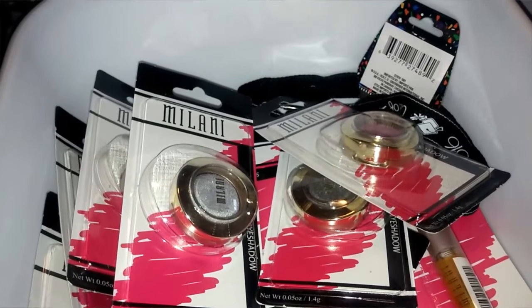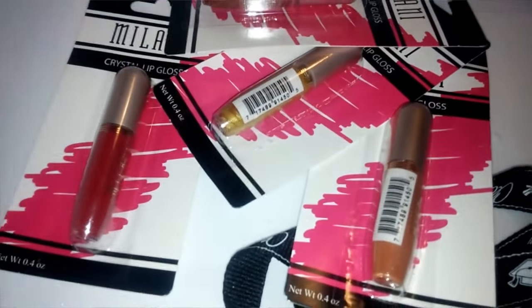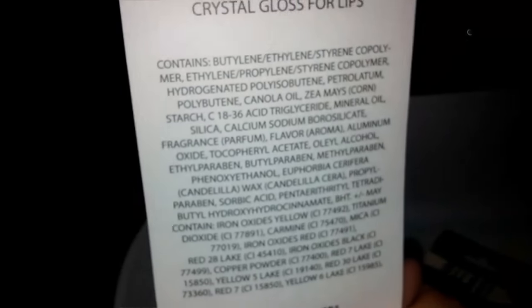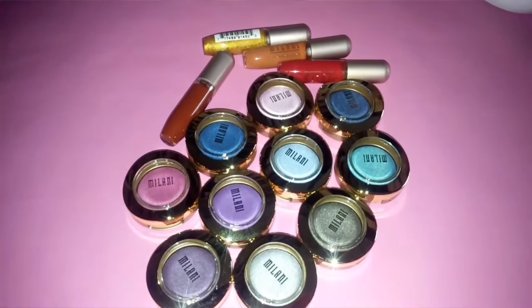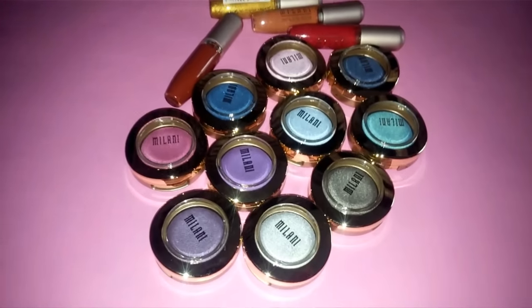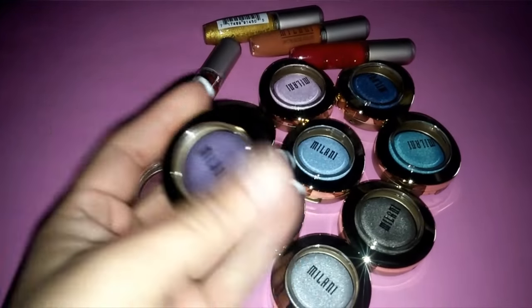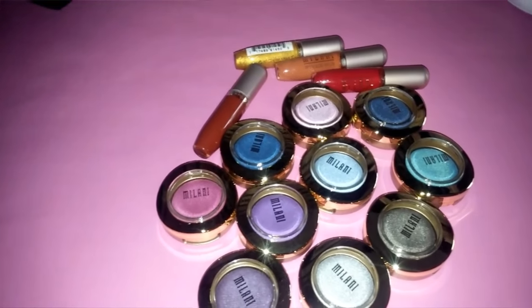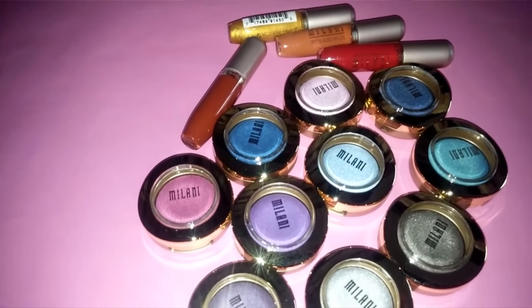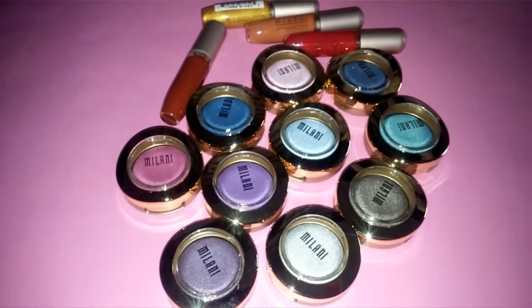I'm going to take them out of the packaging so I can see the shade names on the back. I also found some Milani crystal gloss for lips. I'll go over all the colors. I'm really excited because Milani is a really good makeup brand — I only own about three single shadows — and I have found some Milani lip products at Dollar Tree before.